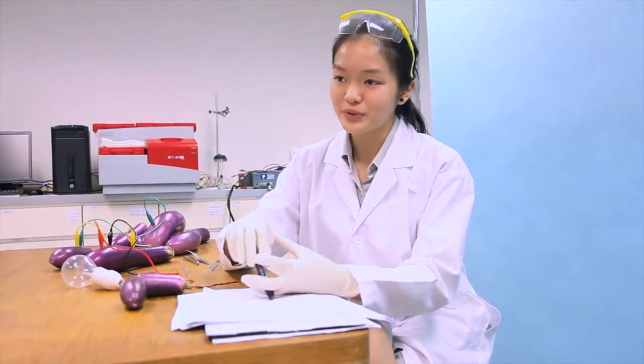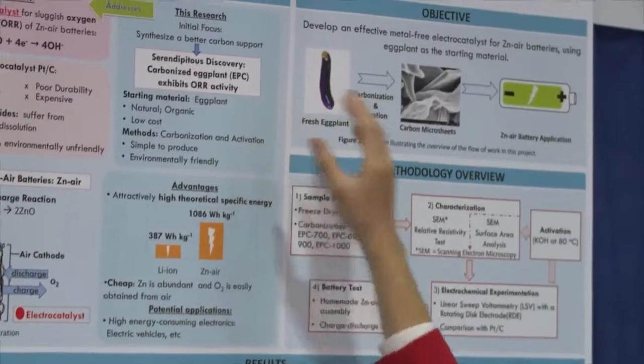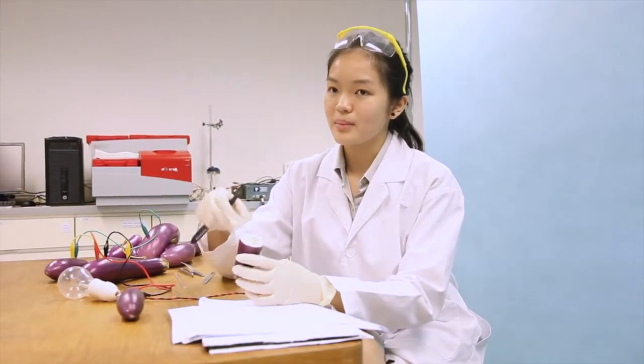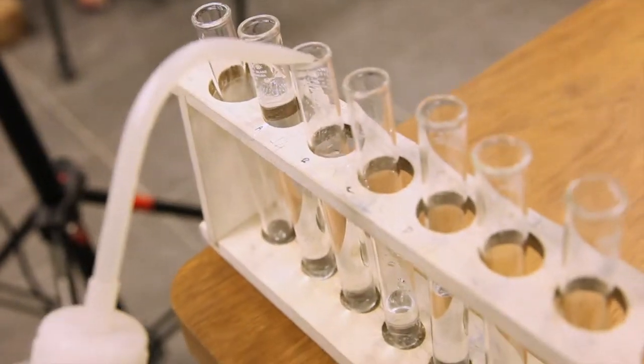I was looking at different plants and vegetables and then I thought, hey, maybe eggplant is a good solution because eggplant is known to be very porous. If I can remove all that water from the eggplant, I may actually get a carbon material that is really porous and has high surface area and therefore can be used as a cathode.